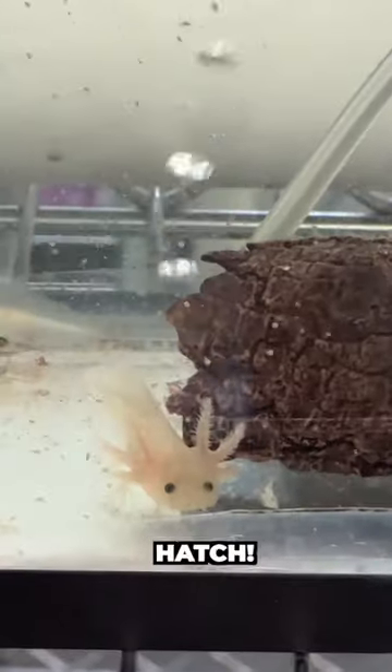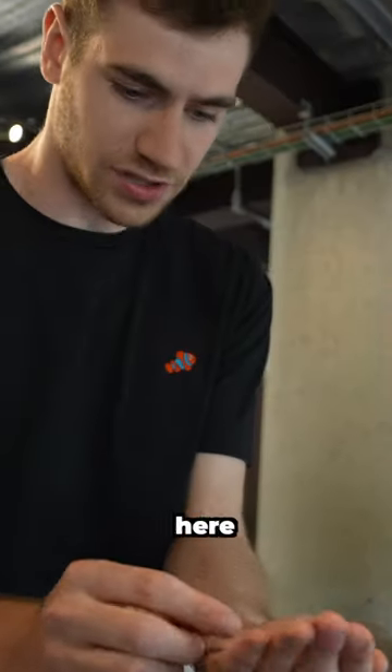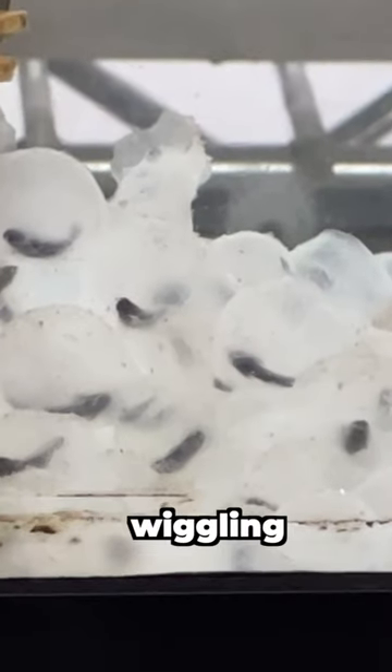These are axolotl eggs and they're about to hatch into brand new baby axolotls, the cutest animal you've ever seen. I got to hold one of these eggs at the axolotl research lab here at the Mexico City Zoo. If you look closely at the eggs, you can see little preformed baby axolotls wiggling inside.